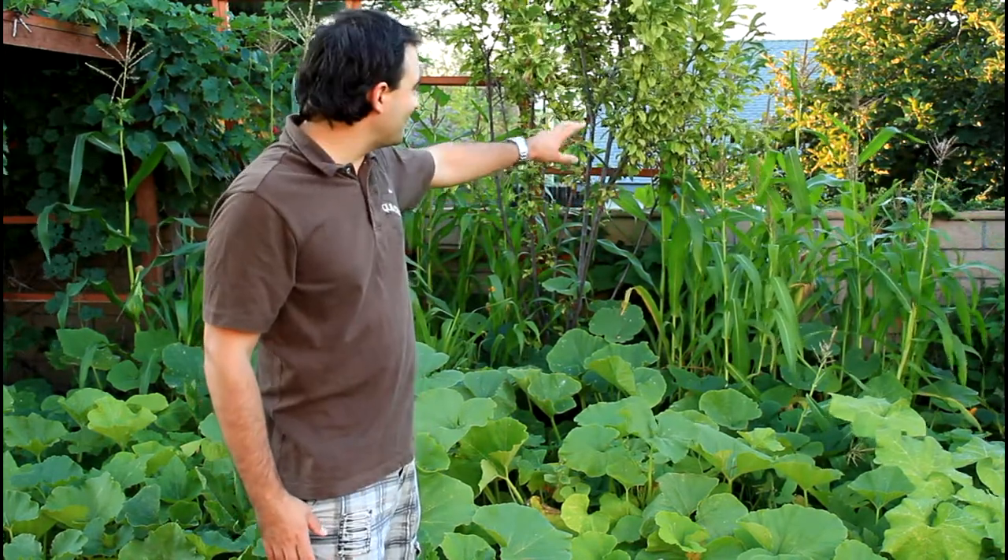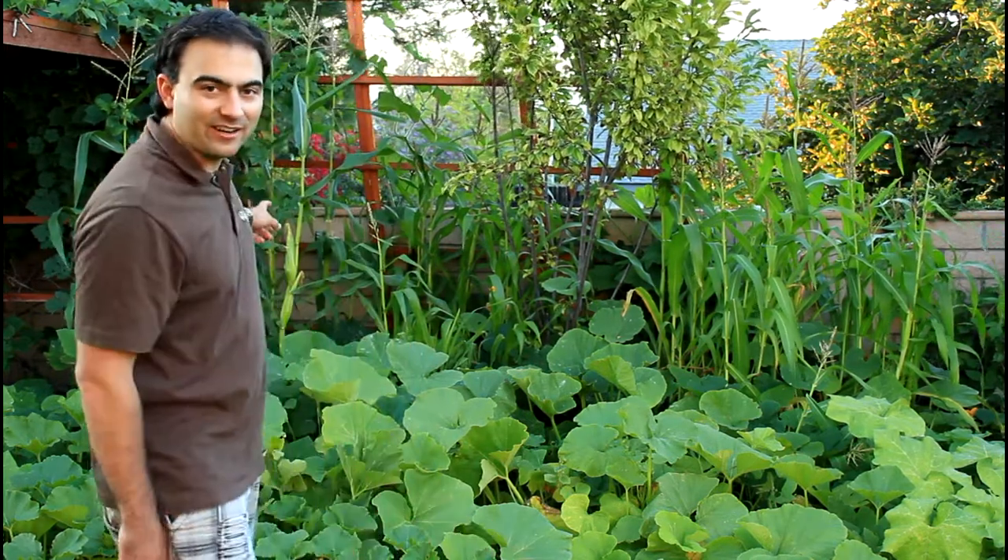Behind me I have the corn. It's starting to make some pollen and produce some corn ears. They don't look like they're going to be very big — I probably planted them too close together; too many came up. Over there I have a little better ears on the plants that are further apart. I'm going to see how they do.